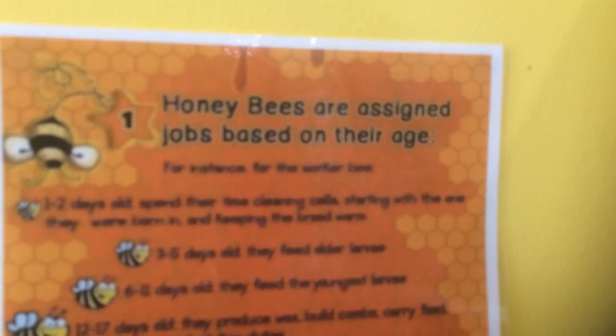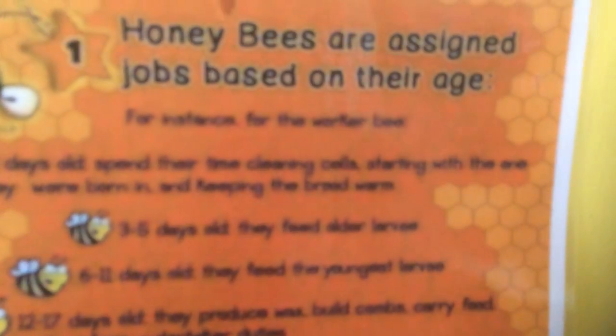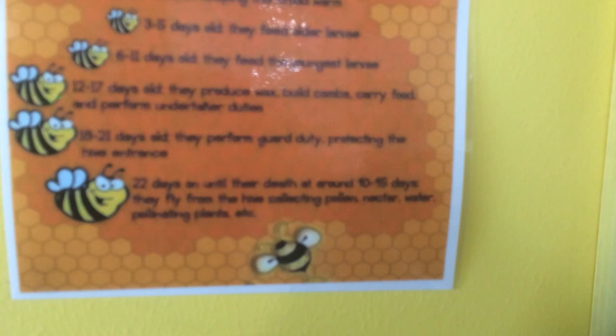The reason I decided to upload this video is because bees are very, very important. I'll go through what a bee actually does. Honey bees are assigned a job based on their age. For the worker bee: one to two days old, they spend their time cleaning cells, starting with the one they were born in, and keeping the brood warm. Three to five days old, they feed larvae. Six to eleven days old, they feed the youngest larvae.